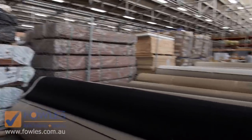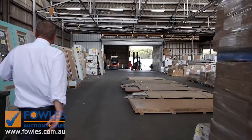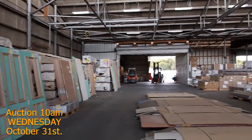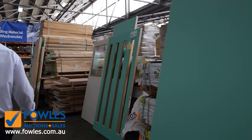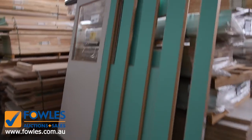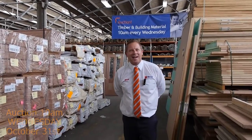I can see some real rippers in there this week. Then into the timber and building materials auction — they've got ceramic tiles out the back, heaps of unreserved doors, chipboard, plywood, pine, and mountains of flooring as well. So all in all three fantastic looking auctions — we can't wait to see you here tomorrow at 10 a.m.